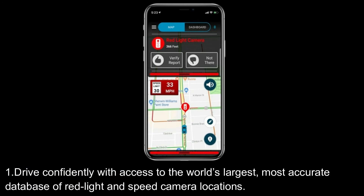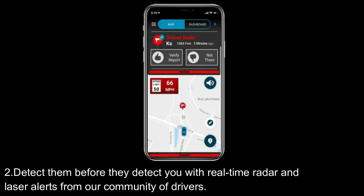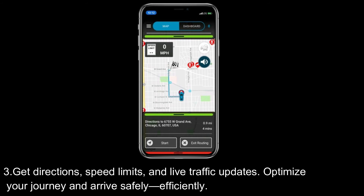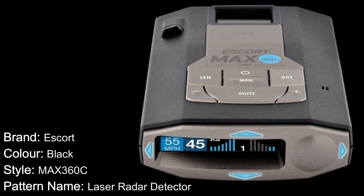Drive confidently with access to the world's largest, most accurate database of red light and speed camera locations. Detect them before they detect you with real-time radar and laser alerts from the community of drivers. Get directions, speed limits, and live traffic updates to optimize your journey and arrive safely and efficiently. Specifications: brand — Escort; color — black.